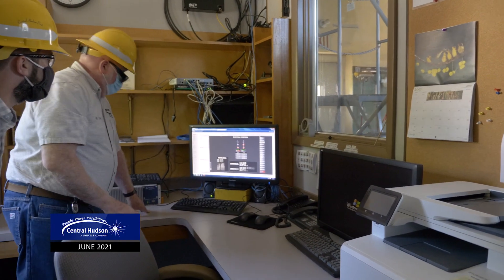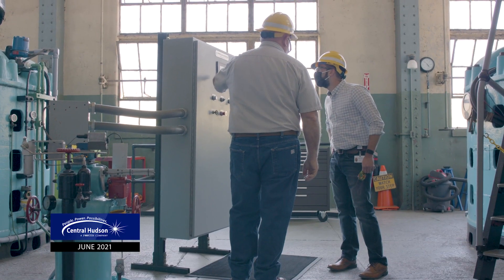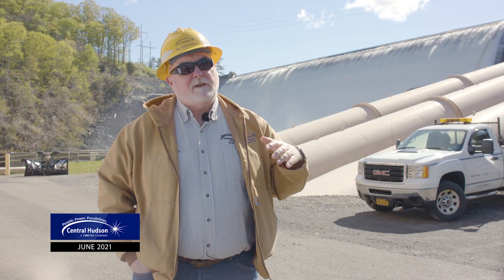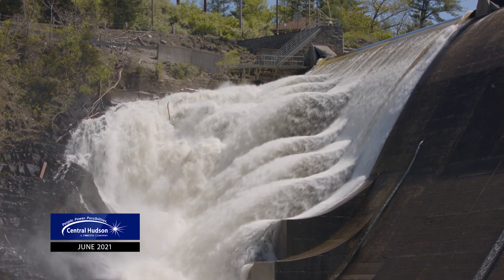We have operators that watch the flow of water. The Wallkill is fed from New Jersey, so they watch the stream flow, and through experience and knowledge of the time of year, they will tune the units up and set the load so that they can capture as much energy as they can out of the water. Spilling is energy not captured, so we try not to spill when we can.